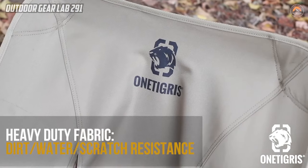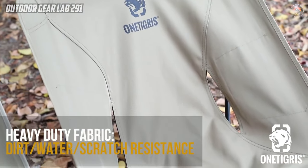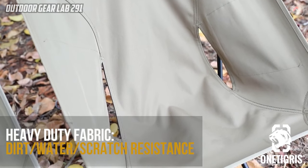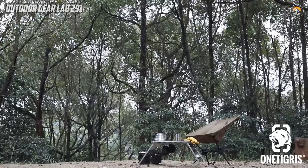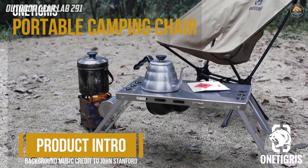This chair perfectly balances comfort and practicality. Whether you're unwinding by the campfire or embracing the beauty of the great outdoors, the One Tigris Multicam Foldable Outdoor Chair ensures a comfortable and reliable seating solution for your camping escapades.